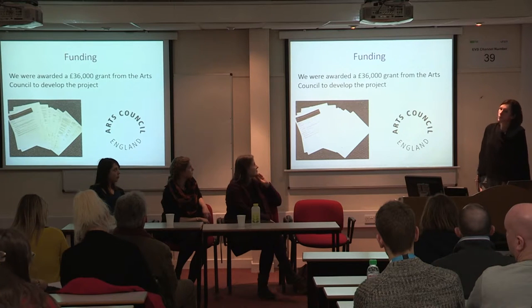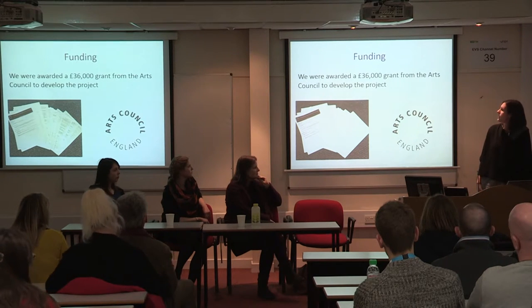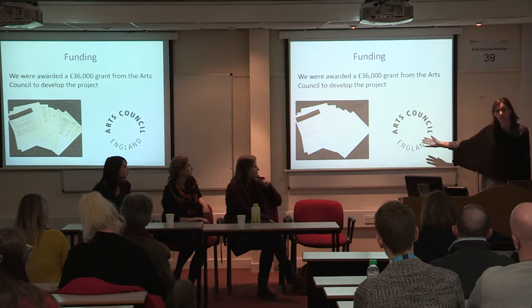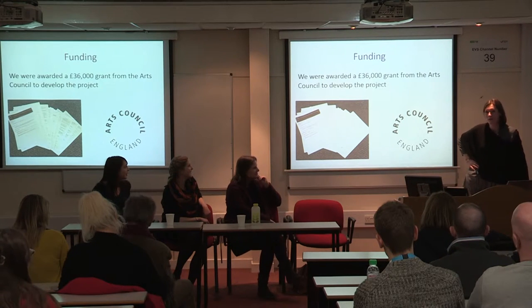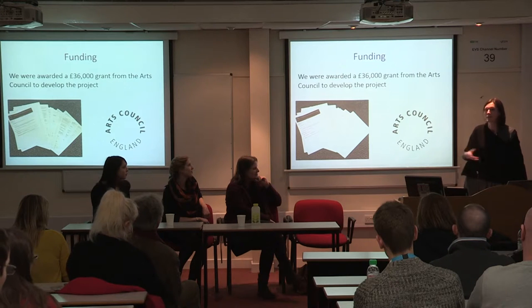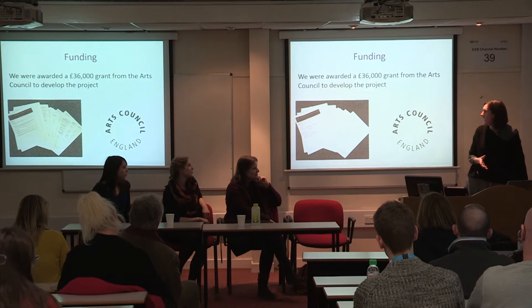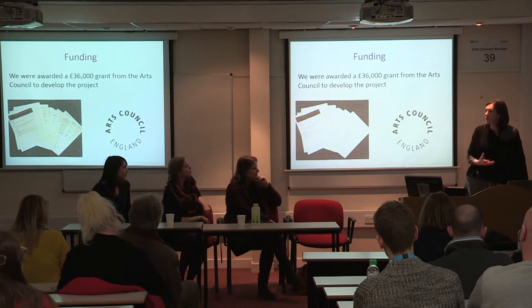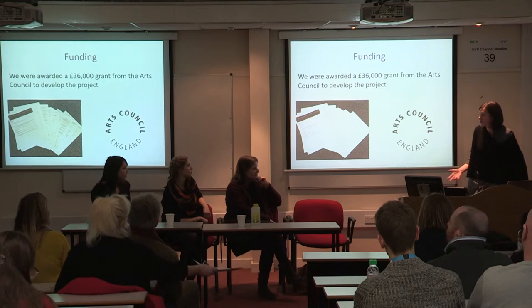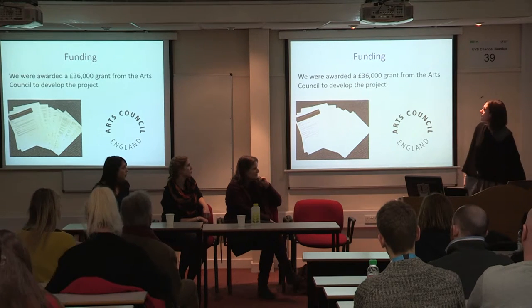We were awarded a funding grant of £36,000 for Lyndall's project from the Arts Council. It sounds like a huge amount of money, but it disappears quickly once you start drilling it down into time and costs. We spent two or three solid weeks preparing the application, demonstrating how we would engage with people and make it a publicly accessible and participatory project.